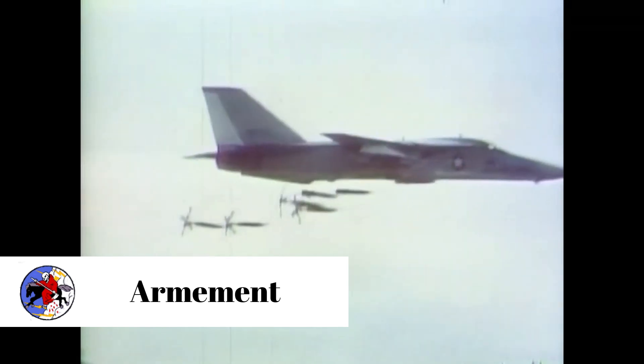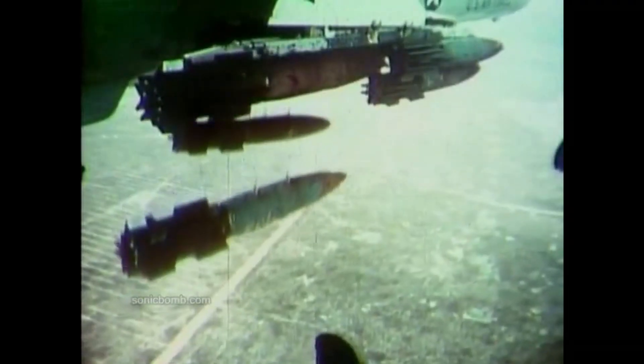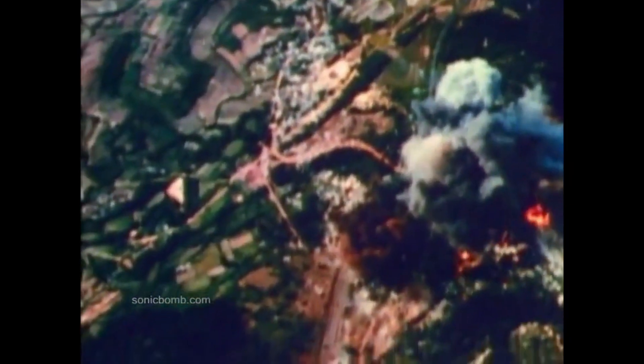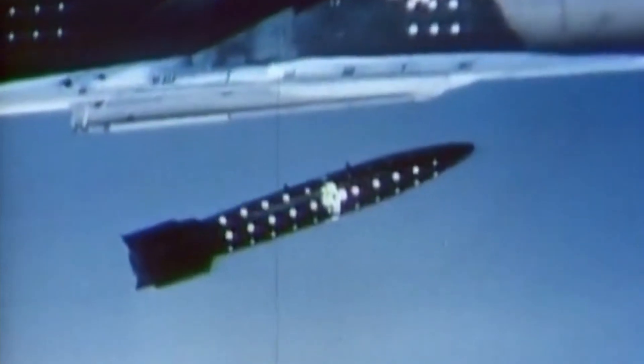The F-111 had an internal weapons bay which could carry bombs, a removable 20mm M61 cannon, or auxiliary fuel tanks. The F-111B model would have carried two AIM-54 Phoenix missiles in the bay. The F-111C and F-model carried a targeting system in the weapons bay instead of bombs.